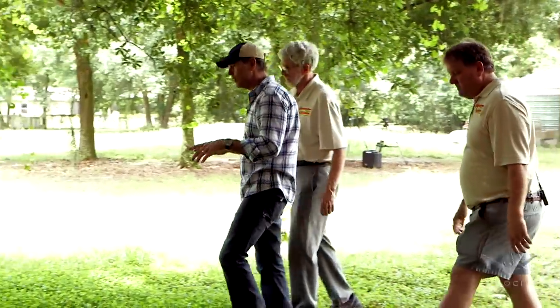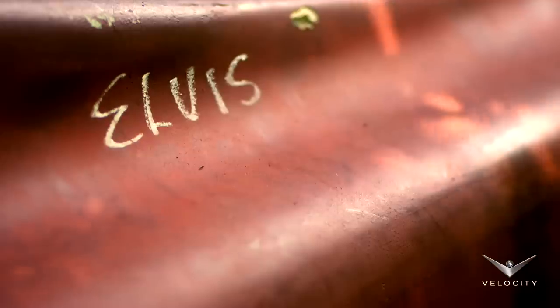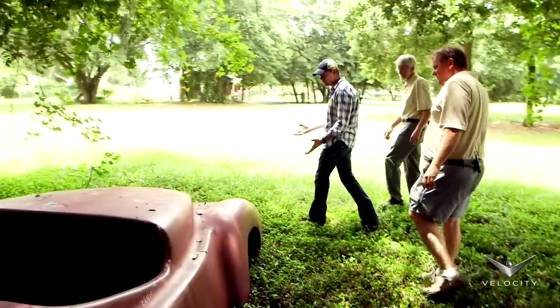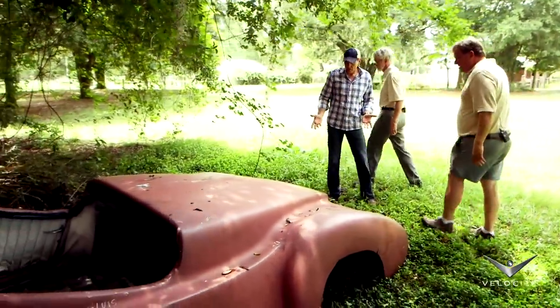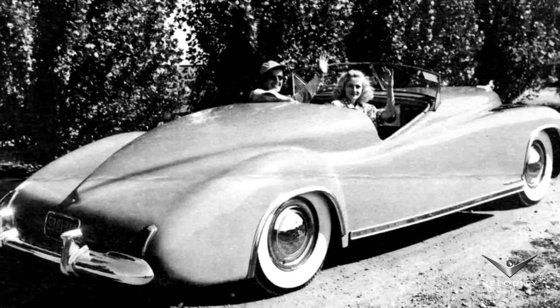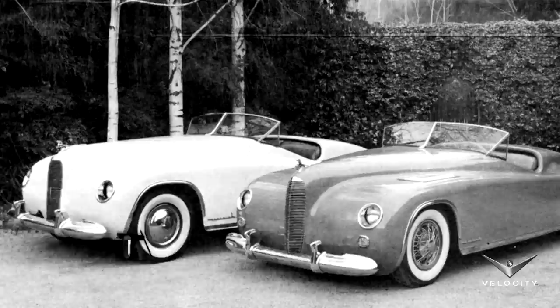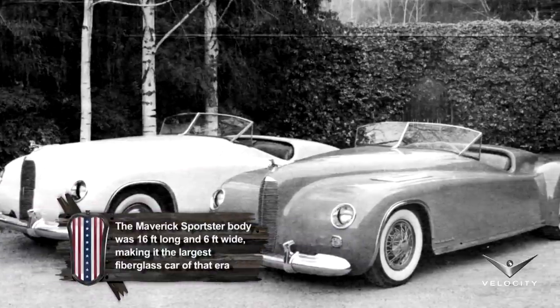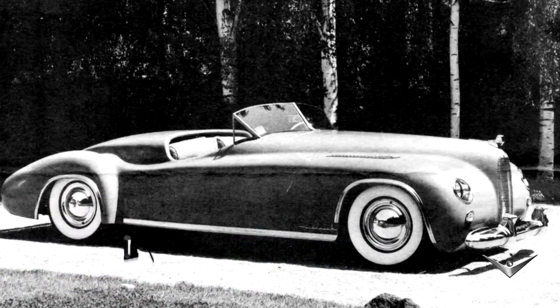I saw this thing sitting over here and I know it's a special car, but it's not Elvis's car, so tell me about this car because it looks fairly complete. This is a remarkable car — it's a 1952 Maverick Sportster. Back in the 50s, over a period of about five years, they built about seven of these. It was actually built by one of the original employees of Maverick, and they were built primarily on Cadillac chassis.